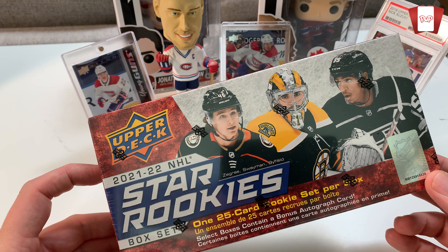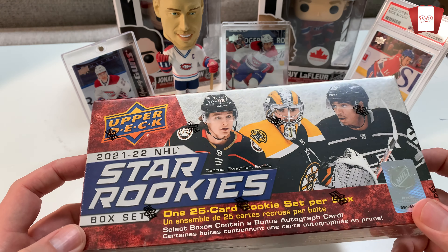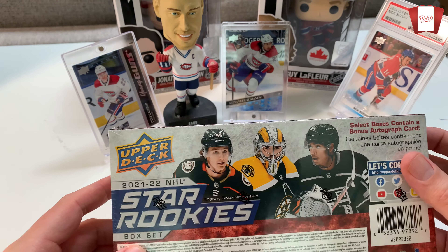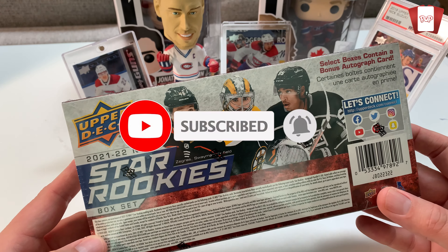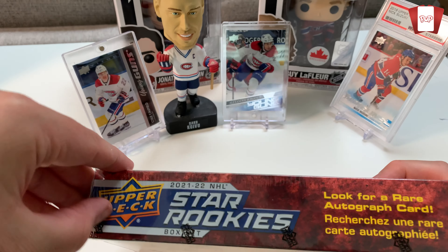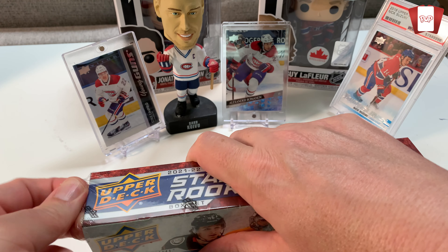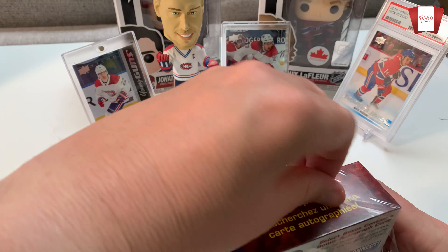Hey everybody, welcome to the pack opening. Pro Pete's back here again and I've got a box — a 2021-22 Star Rookies Box Set. I think you're looking for an autograph in here but they're probably very rare. If you just want the set and you're not in it to buy and resell, this is probably a good set for you. I got this for $20 — it's $24.99 at Walmart. Select boxes contain a bonus autograph card.